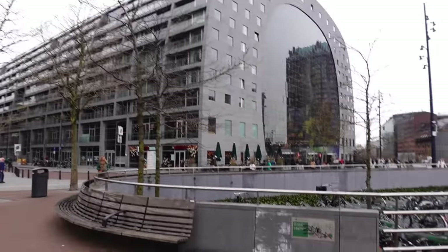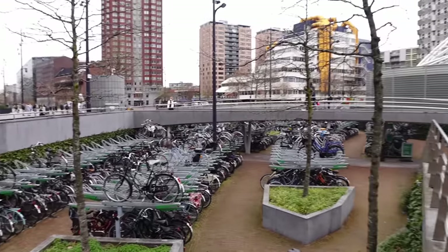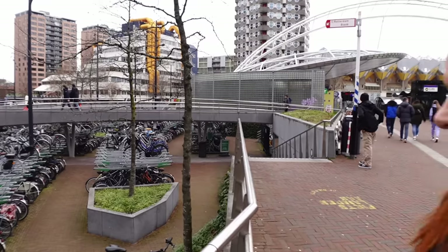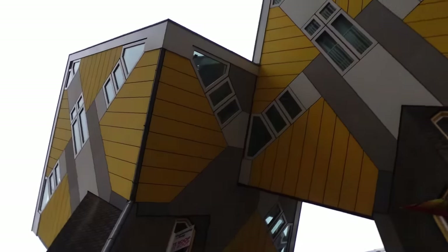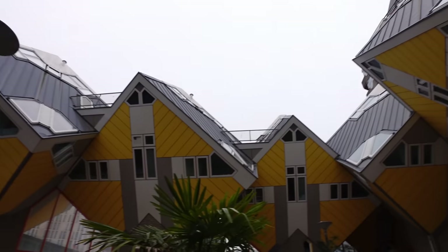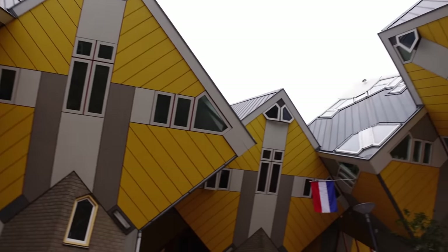So we're just here at the cube houses now - it's next to the market, and you know when you're in the Netherlands - look at all these bikes, they're absolutely everywhere. Never seen so many bikes apart from Amsterdam. So how cool are these cube houses? They were designed by an architect called Piet Blom, and they are actually real residential houses. Because they're so unique-looking and gaining a lot of interest from tourists, I believe one person bought one of the houses and opened it up as a tourist attraction so you could go inside and have a look.